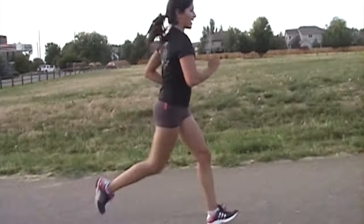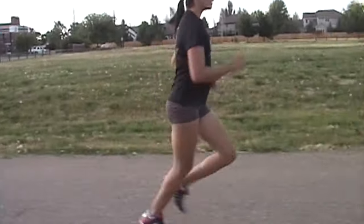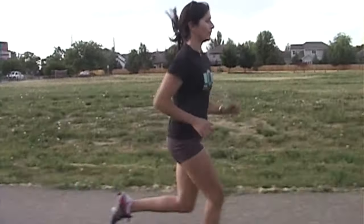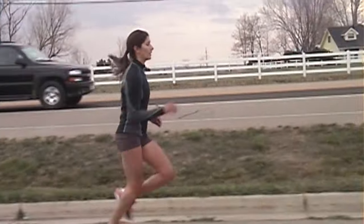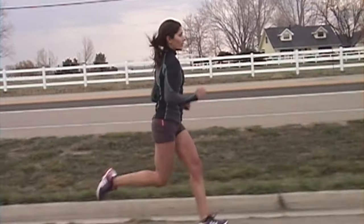The mobility of the hips depends a lot on the mobility of the upper part of the body as well. So when you watch these runners, I want you to observe the whole body — the upper body, the hips, and the stride.